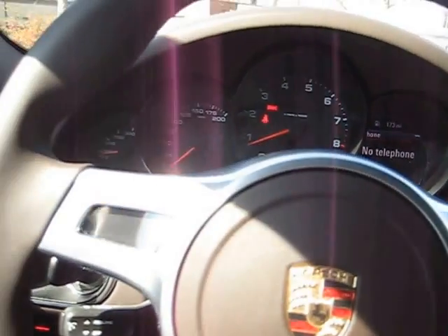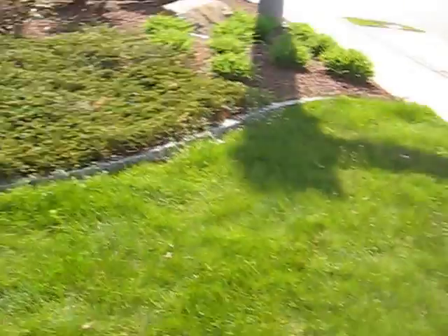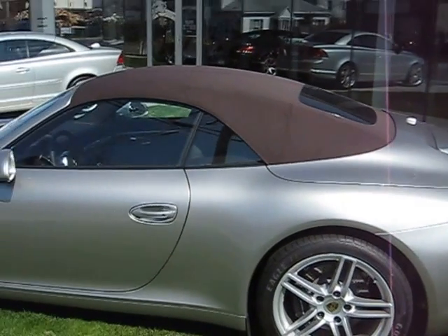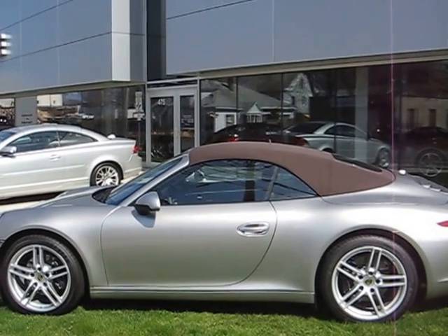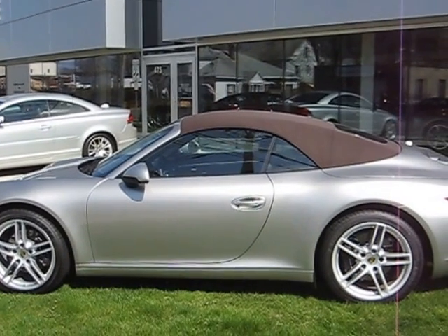Now, getting back to the color issue — I'm not sure how this is going to look in the video, but inside we have the Espresso. I'm just going to step out to give you a view of the top in the sunlight. That's about as brown as it's ever going to look — in anything with clouds, or as it gets dark at night, this car is going to be looking almost black.